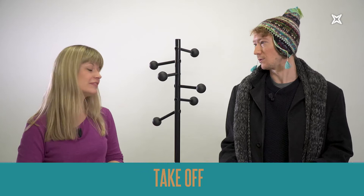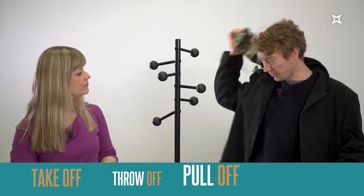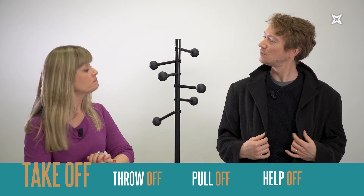It's quite easy because you've got 'on,' but all the opposites are with 'off.' It's a bit hot now. So I could throw off the scarf, I could pull off the hat. Should I help you off with your coat? No, I think I'll keep it on — I think it suits me.